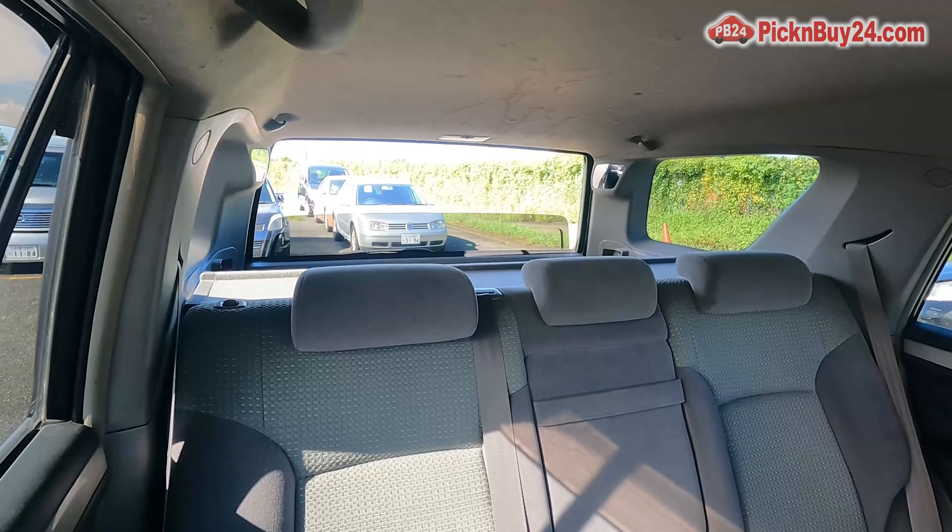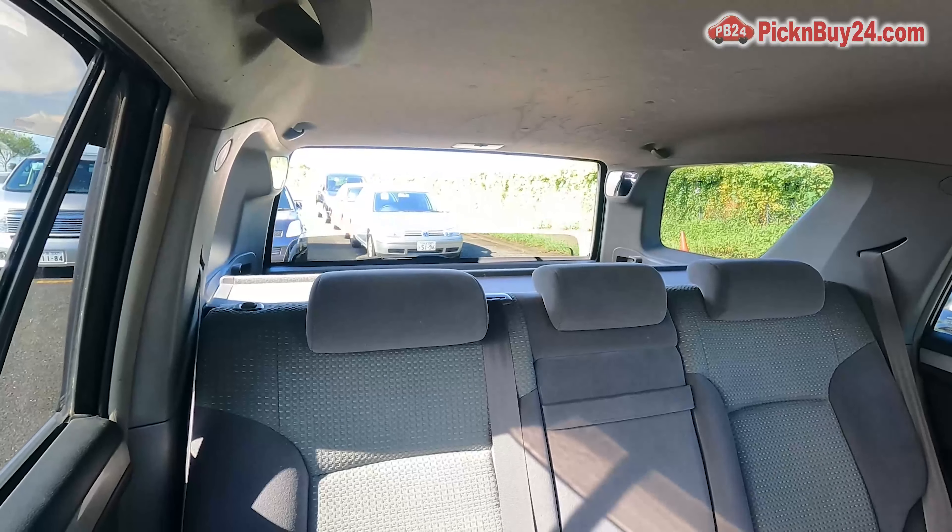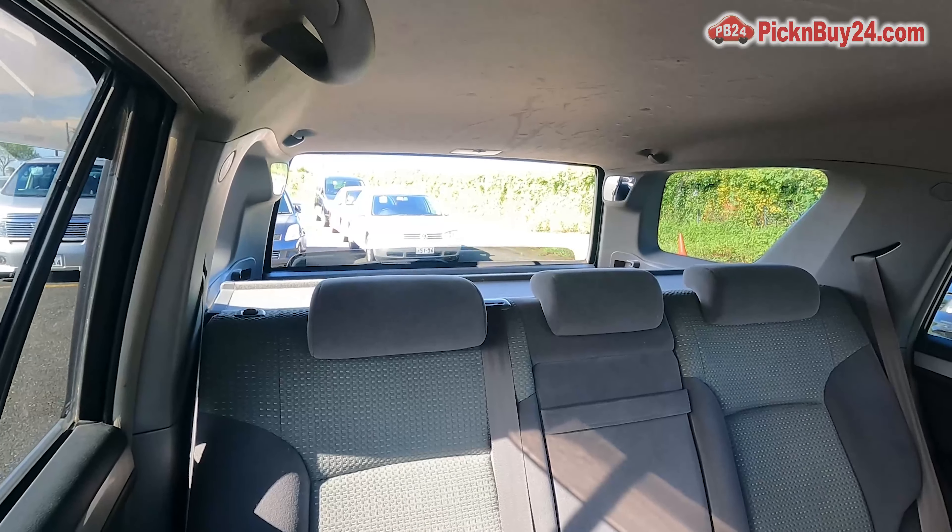So when you look at the back, that window opens and it can close just with a button.